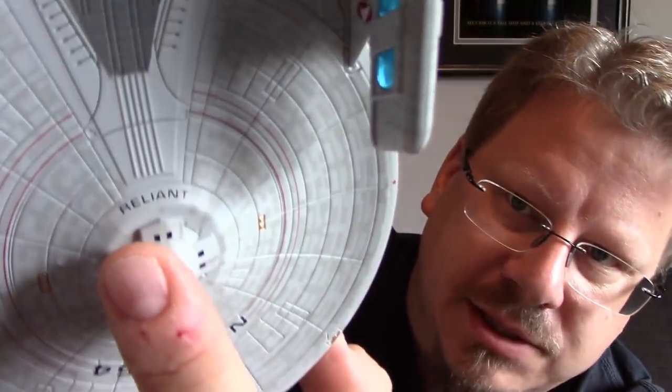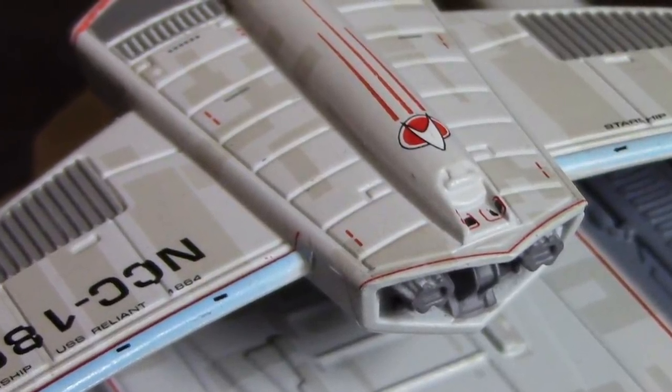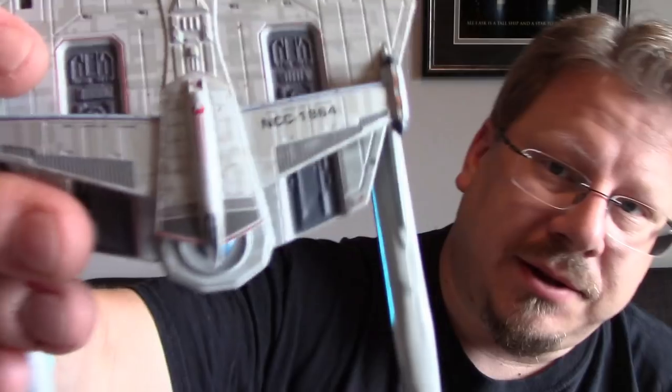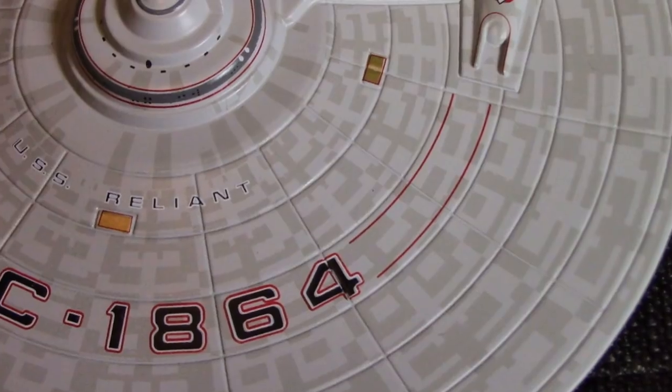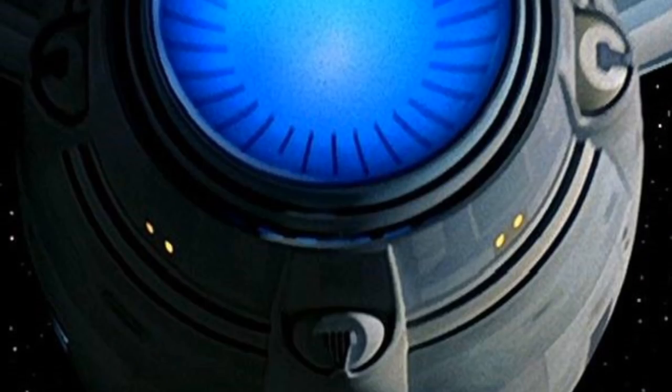On the bottom it says 'Reliant,' as with the Enterprise. It's got the registry number on the roll bar as well, and it looks like it says 'Starship USS Reliant' and '1864' underneath, on both sides. Some great detailing on the hull — the Aztecing looks fantastic. The registry number looks impressive too, with the stripes leading up to these little sensor things, which are on each side of the Enterprise's deflector as well.